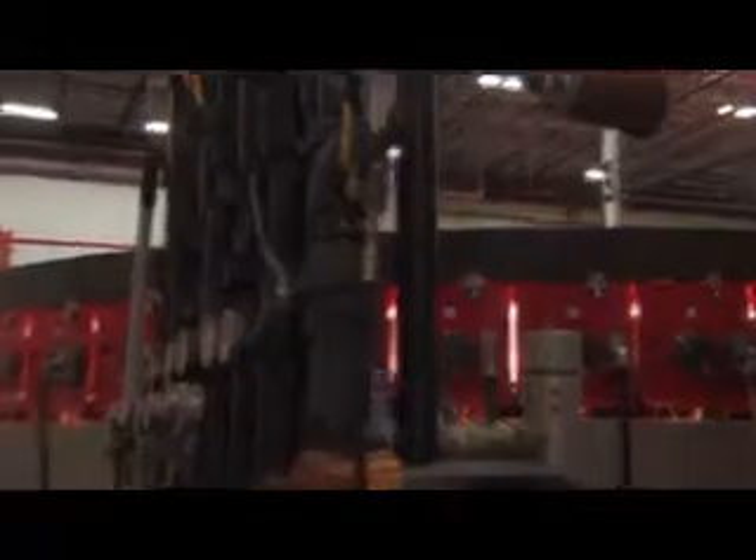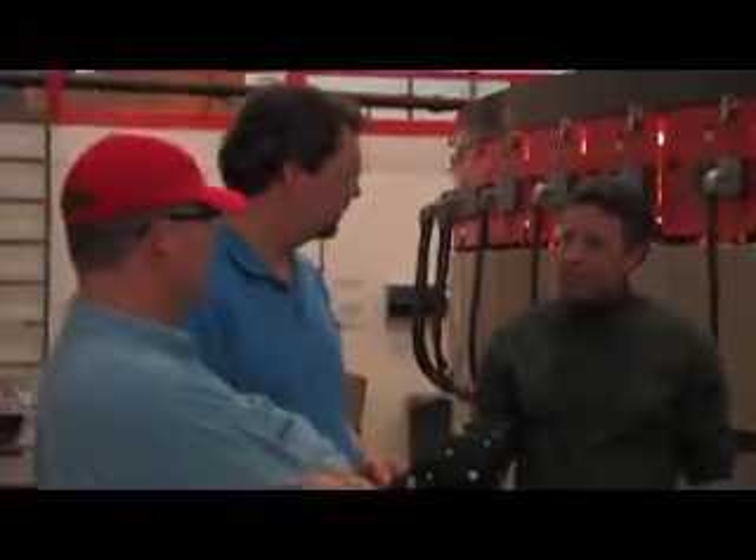My name is Craig Trotier. I'm an Account Executive with Public Service of New Hampshire. Part of our job is to help the customer manage electricity and their electric costs. So we've been working with John on energy conservation measures for about five years.